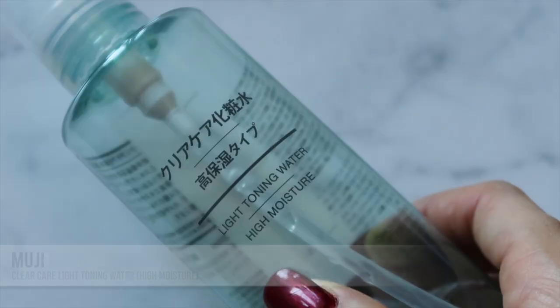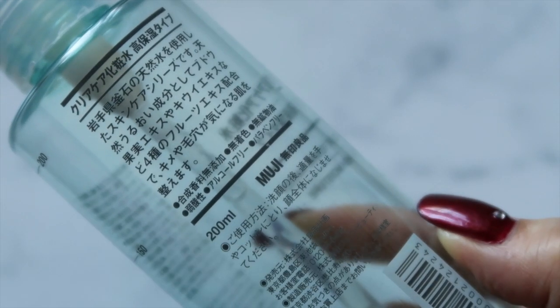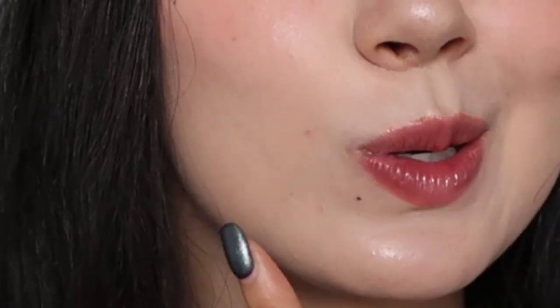I talked about the Muji toner in depth in my Muji skincare video. Back then I wasn't sure if I liked it more than the regular one, but I do think I like this one more. For sensitive skin, this one is actually to help with skin texture — I feel like it just helps smooth out your skin. I can't speak to the anti-breakout side because I haven't been getting many breakouts recently. I really did like this one and I love the fragrance — please check out the Muji skincare video for more detail.